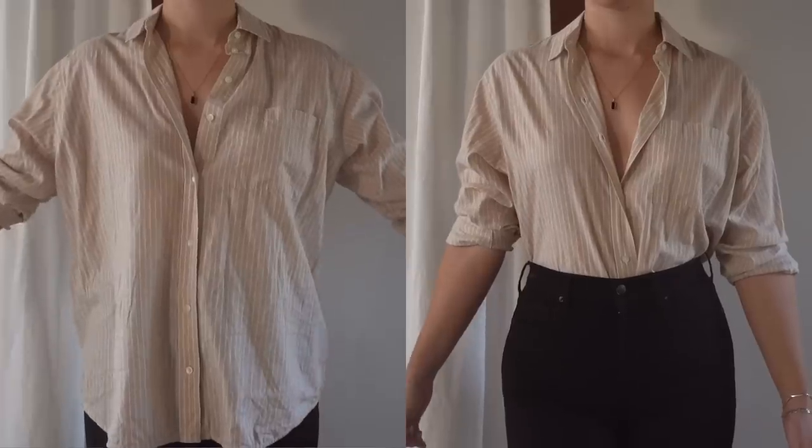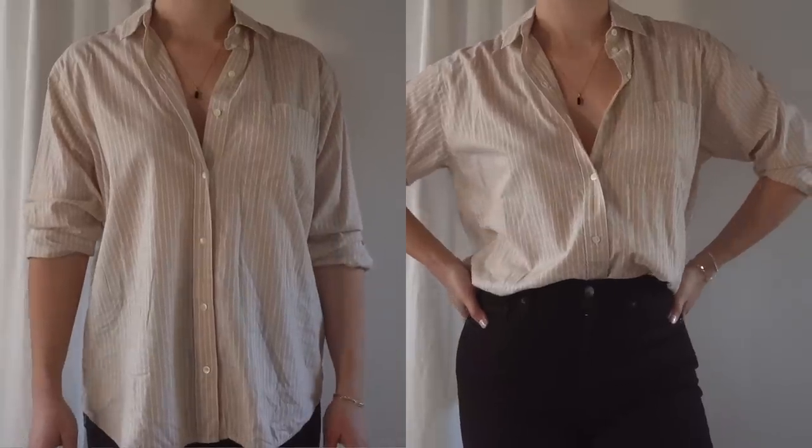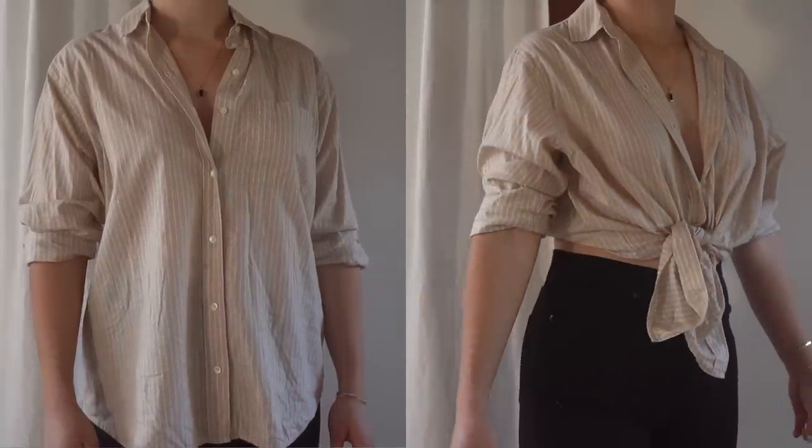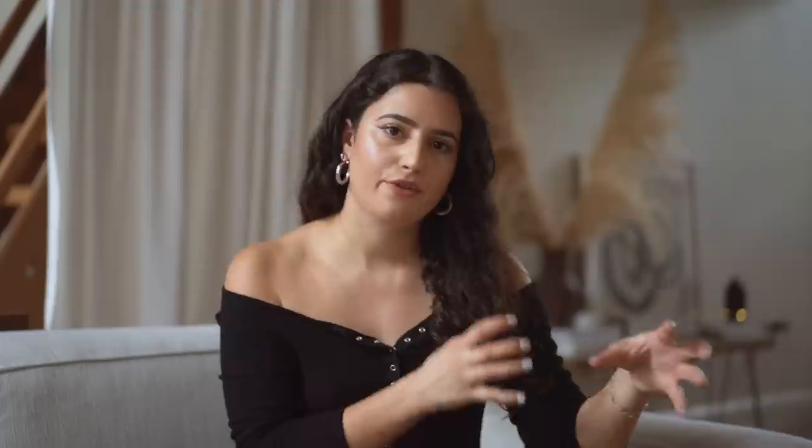Whether you completely tuck your shirt in, wear a bodysuit, or French tuck — doing anything to draw attention to your waist and make it translate through your clothes or appear a little smaller is, in my opinion, more flattering. Even when I'm wearing very baggy loungewear around the house, I still find myself French tucking — just tucking the front portion into my pants or shorts.